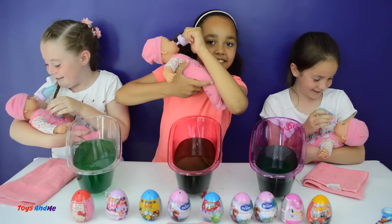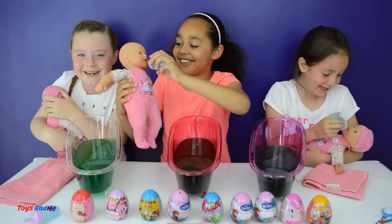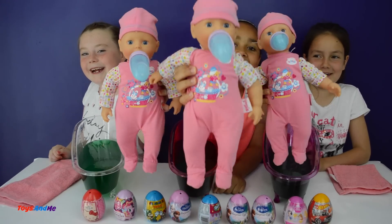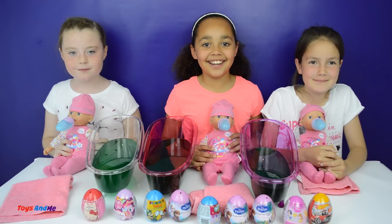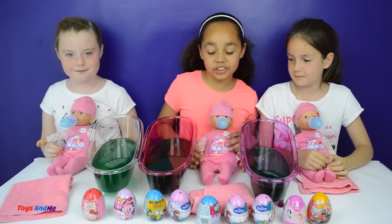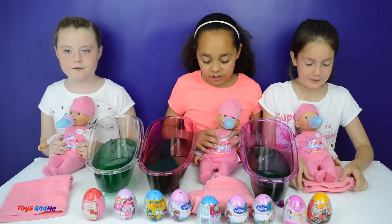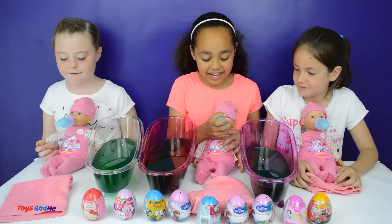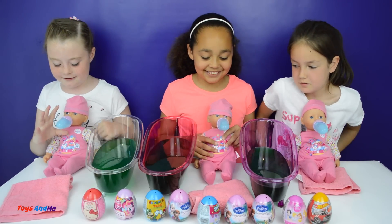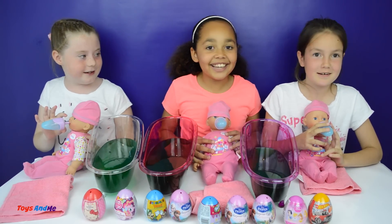Here you go baby - baby, I love you, baby! Beautiful. And then - okay, it is time to start this challenge! Remember, it's the first person to take the baby's clothes off, bath the baby in the slime bath, then dry the baby, put all the clothes back on, get some slime into the baby's bottle, and then feed! So it's the first person to do that - whoever does that gets all of these surprise eggs. Are you ready? 3, 2, 1, go!